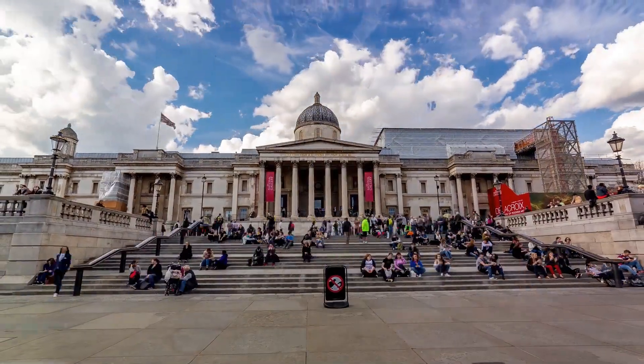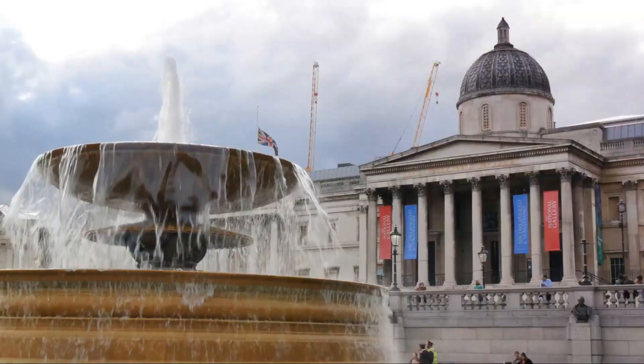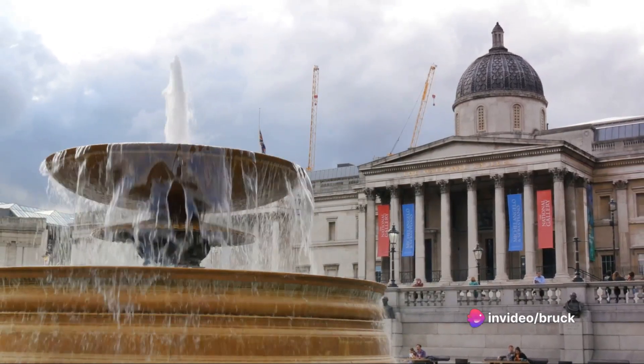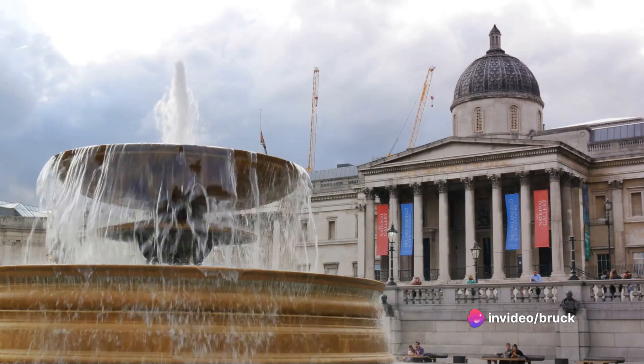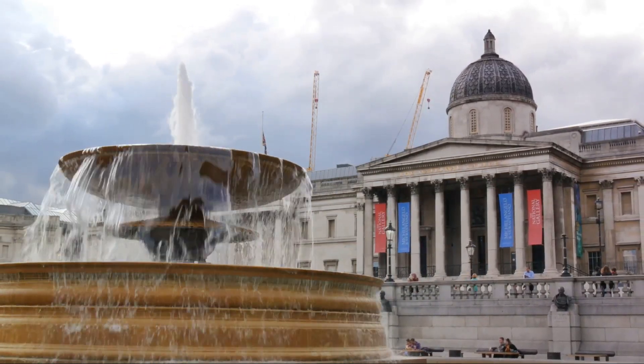For the art lovers among us, number 18 is a must visit: the National Gallery. Standing tall in Trafalgar Square, it houses over 2,000 paintings spanning the mid-13th century to the early 20th. From Van Gogh's Sunflowers to Turner's The Fighting Temeraire, the gallery is a feast for the eyes.